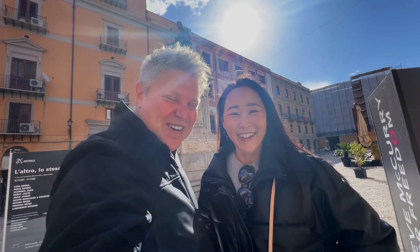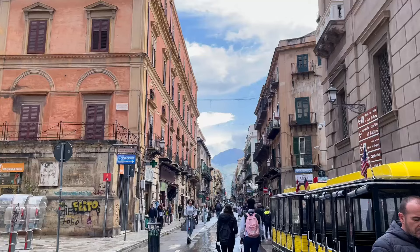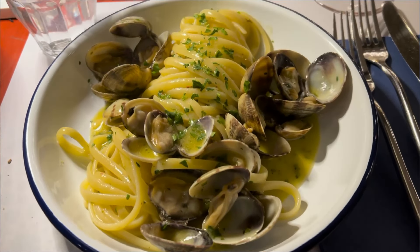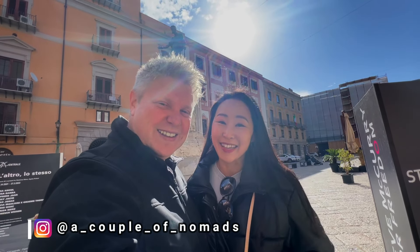Buongiorno everyone, welcome! We are in the southern part of Italy on the little island of Sicily — Palermo, Sicily. We got here yesterday and already ate too much pasta, but we're going to eat more today. This place is really famous for street food — we're going to take you guys around on an awesome food tour and show you around this beautiful city. Let's go!